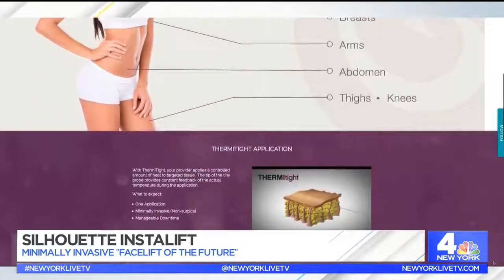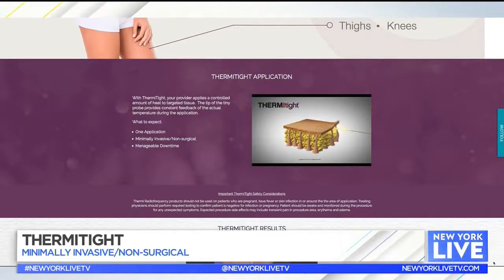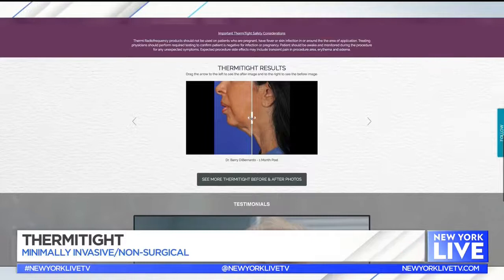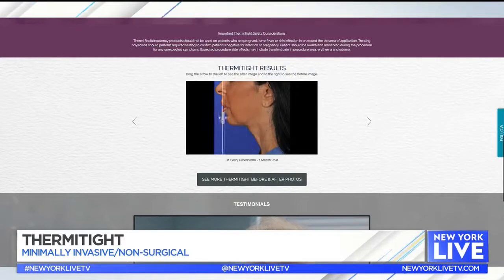So what exactly is ThermaTite? ThermaTite can give you a spectacular result. It's based on radio frequency, which heats up the collagen, and it's used to tighten the skin on both the lower face and the neck. Again, very little downtime — about 24 to 48 hours — using heat energy to tighten the skin of the neck and lower face.